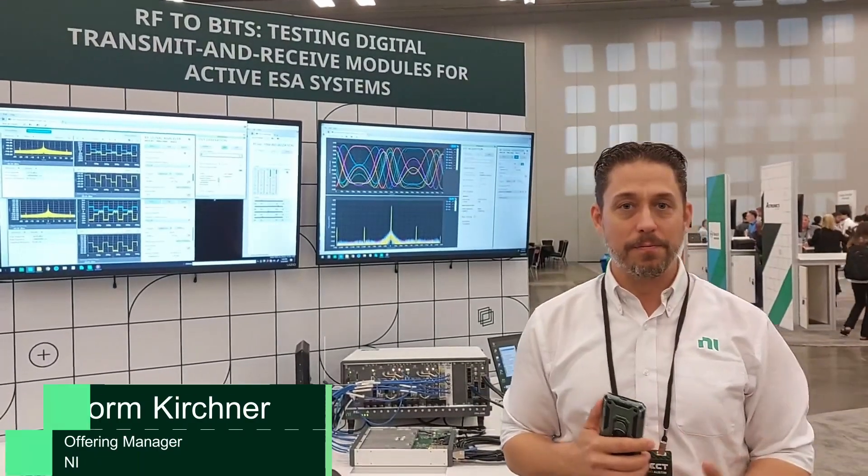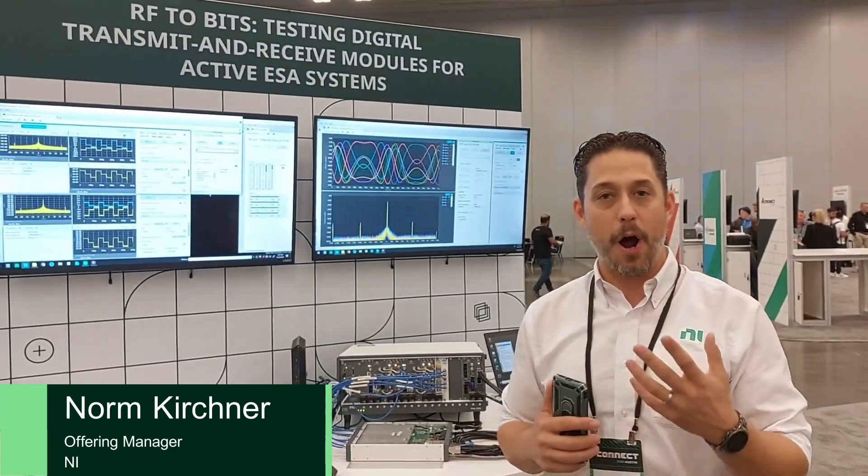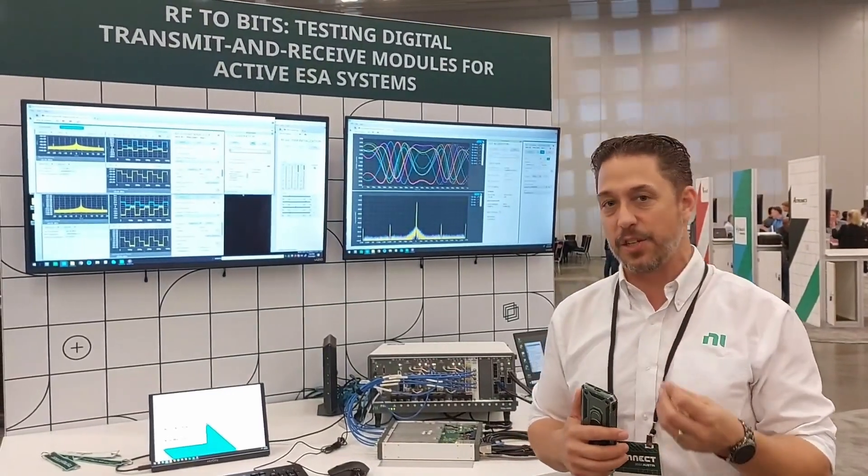This is NiConnect 2024. I'm Norm, an Offering Manager for ADHG, and we're going to be talking about RF2Bits devices and what NI is bringing to the market with the digital signal transceivers.